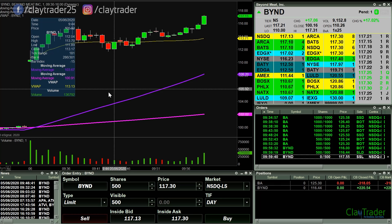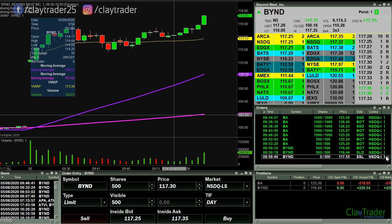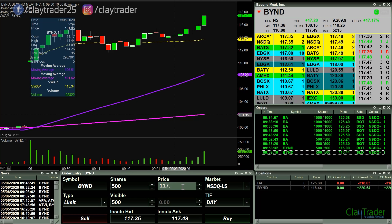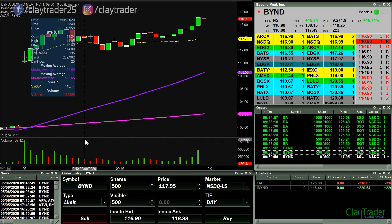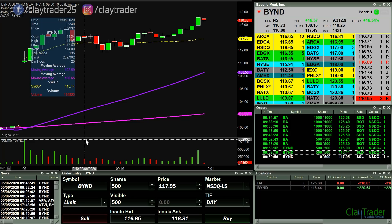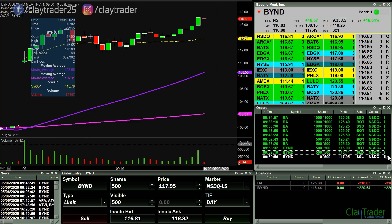I'm now looking to potentially go short here at 117.55. Let's see how it behaved there — I'm gonna go up to 117.95. So 117.95 again on the short side. Well, now it's pulling back, so never mind for the time being.